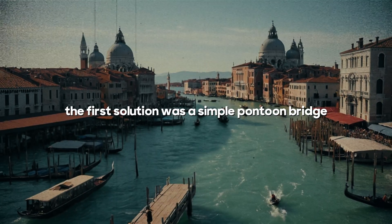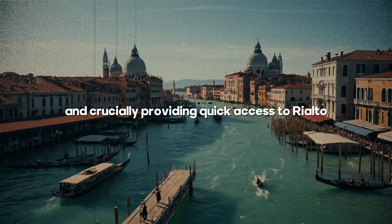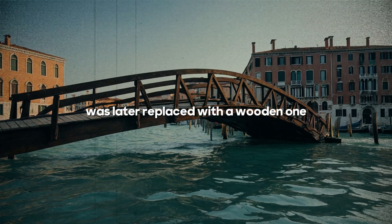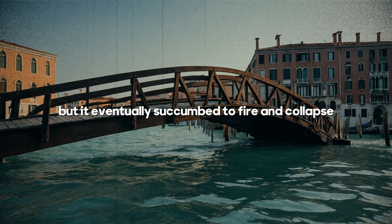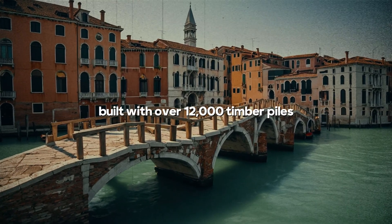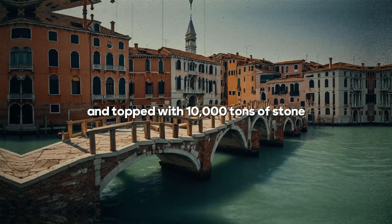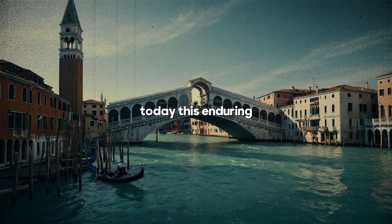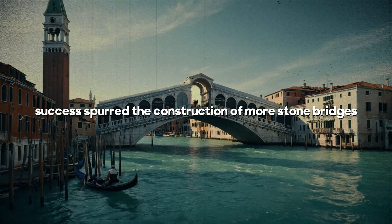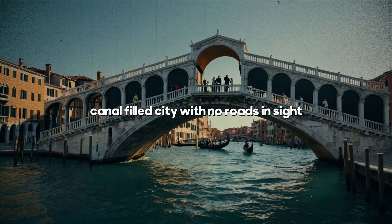The first solution was a simple pontoon bridge connecting the largest islands and crucially providing quick access to Rialto, the city's commercial hub. This initial bridge was later replaced with a wooden one, but it eventually succumbed to fire and collapse. The final upgrade was a robust stone bridge, built with over 12,000 timber piles driven into the canal banks and topped with 10,000 tons of stone. Today, this enduring stone bridge remains a vital artery in Venice, and its success spurred the construction of more stone bridges, reshaping Venice into a compact, canal-filled city with no roads in sight.